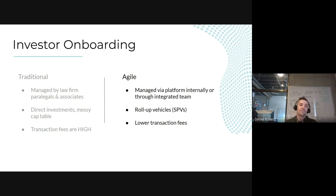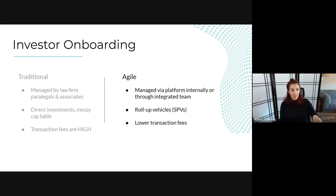Your cap table becomes much cleaner. SPVs are a simple process to set up — there are a number of platforms, including Savvy and AngelList, that streamline this for you. The SPV itself has its own cap table that someone has to manage. Sometimes a lead angel investor will take the initiative to manage that relationship and the SPV, but it does simplify the company's cap table significantly.